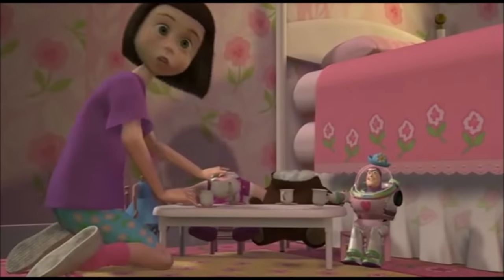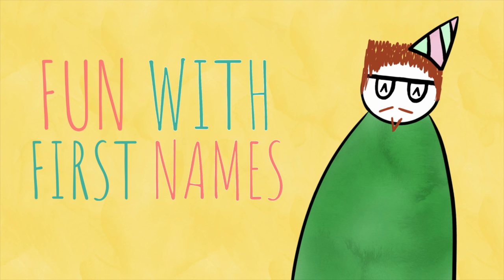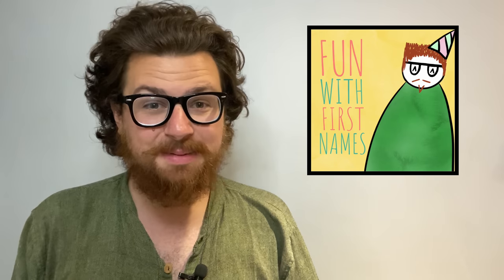Hannah! Oh Hannah! Mom? Please excuse me ladies. Hello all, my name is Patrick and welcome to Fun With First Names, where each week we're looking at the meaning, origin and some extra fun facts behind one specific first name.